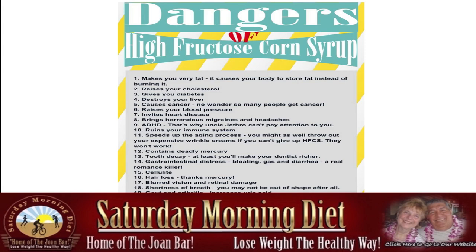Contains deadly mercury. Tooth decay — at least you'll make your dentist richer. Gastrointestinal distress: bloating, gas, and diarrhea — a real romance killer. Cellulite. Hair loss, thanks to the mercury. Blurred vision and retinal discharge. Shortness of breath. Gout and arthritis, increased uric acid, and acne. Gout and arthritis are a real lifestyle changer for most people as they age.